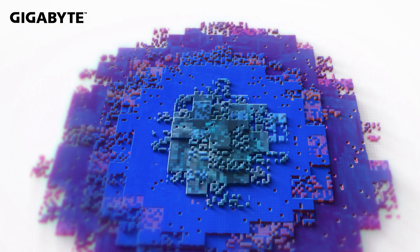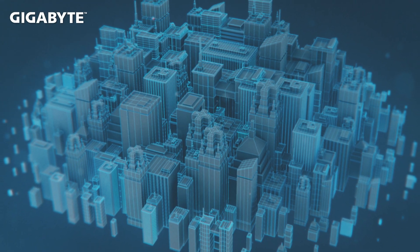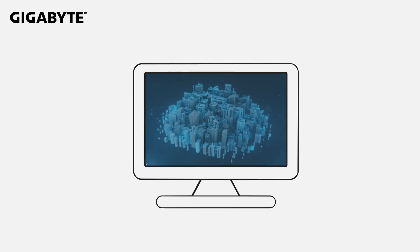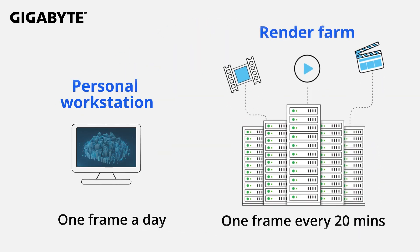Now let's talk about what is a render farm. When visual artists render 3D and special effects on a laptop or workstation, it can take a day to render just one frame of a still image. And when the image is put on a render farm, which is many computing nodes put together, what once took a whole day now only takes 20 minutes or so.